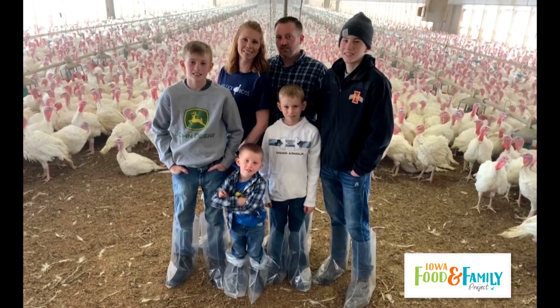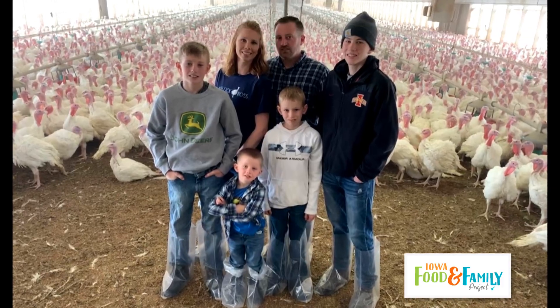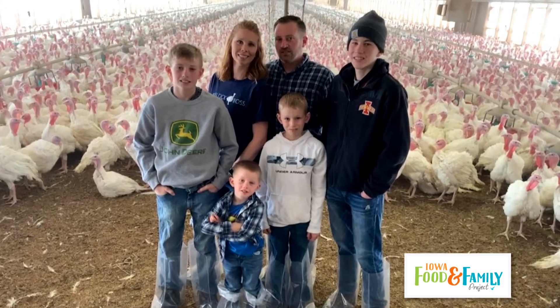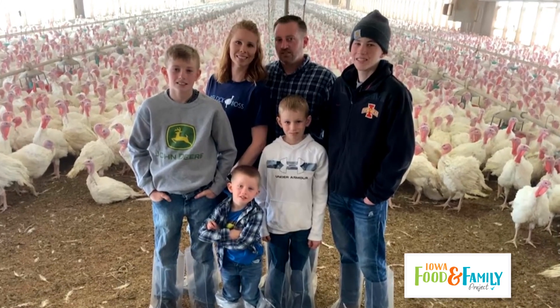A little background on our turkey farm: Josh, my husband, and I run this farm together and we have four sons — Mason, Clayton, Jonah, and Luca — who all like to help us do the chores and help on the farm. I come from three generations of turkey farmers. My grandpa, my mom's dad, was a turkey farmer and my dad's a turkey farmer. We built a brooder house that's behind me here and then we have two grow-out barns that we raise turkeys in.